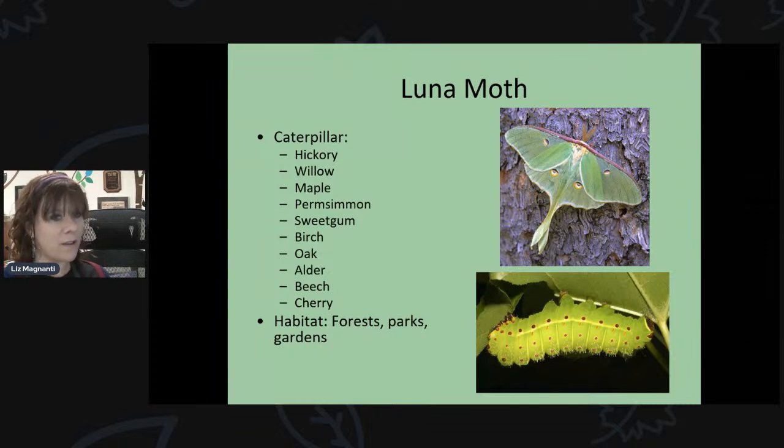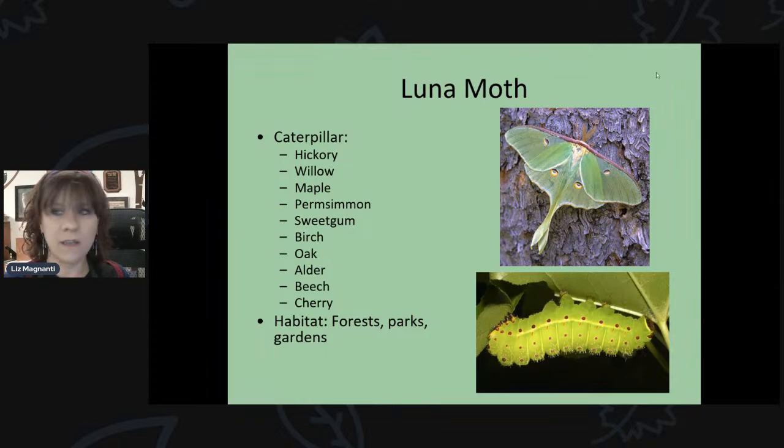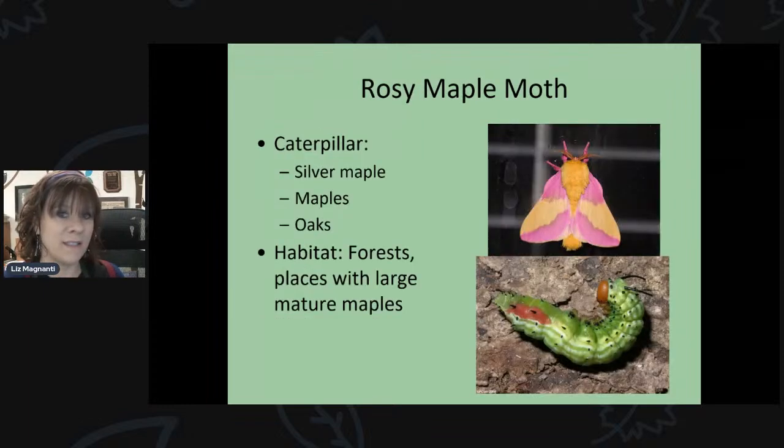The luna moth is a bright, large green moth that many people are familiar with. Its caterpillar feeds on hickory, willow, maple, oak, beech, and cherry trees. Again, trees are really important host plants for these moths — it's not just small plants. A lot of these large trees are critical for butterflies and moths alike.